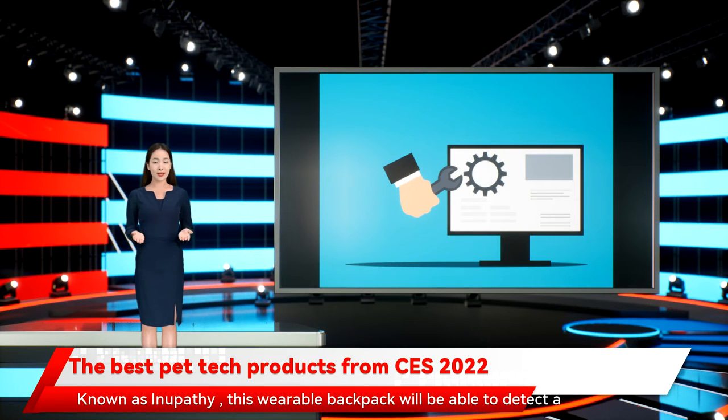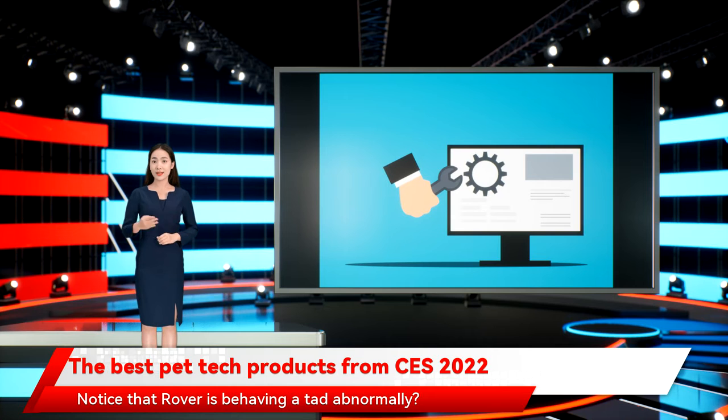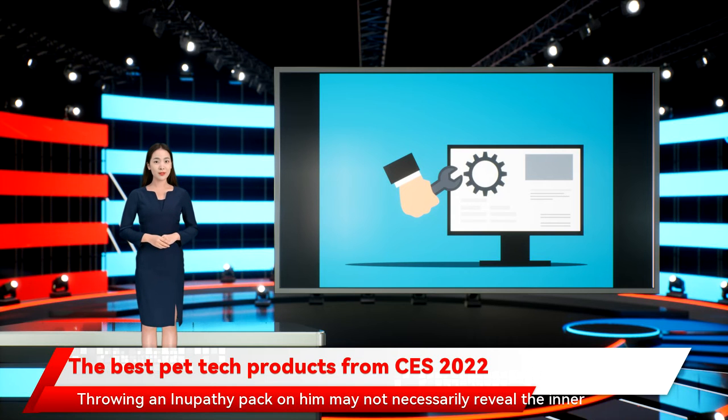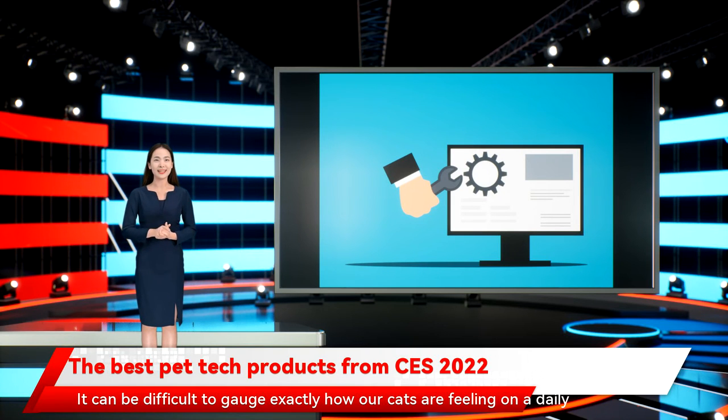We also love this incredible psychological health monitor for pooches, known as Anupathy. This wearable backpack will be able to detect a number of mind-based conditions that your dog may be going through. Notice that Rover is behaving a tad abnormally? Throwing an Anupathy pack on him may not necessarily reveal the inner workings of his brainwaves, but it could give you a better idea as to what you can do to calm his fears.